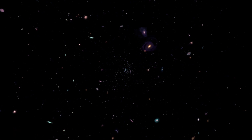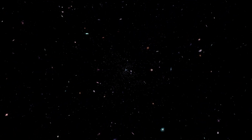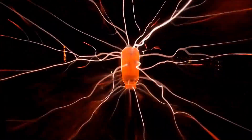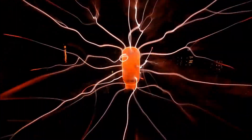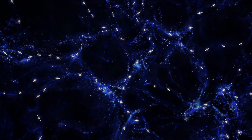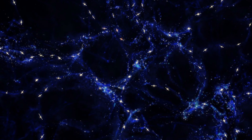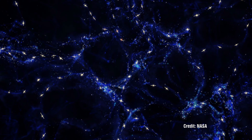To date no one has ever detected any dark matter, nor do they agree on what it actually is. In the Electric Universe model these structures are predicted and are vast cosmical Birkeland currents which interconnect our entire universe. Until recently scientists believed that these filaments were dead structures, but in their search for dark matter in these filaments they have uncovered that far from being dead, these filaments are filled with plasma.